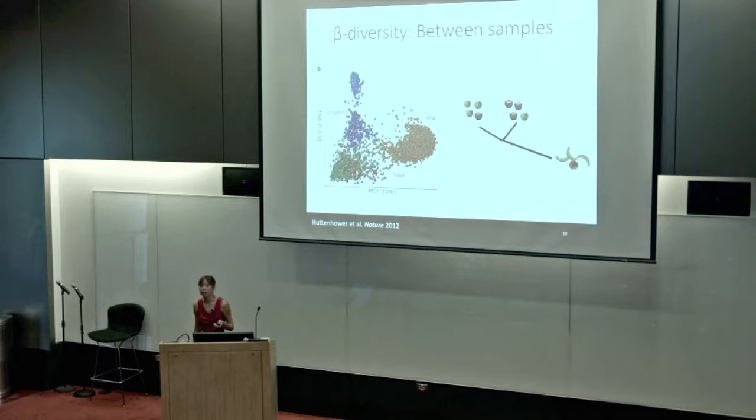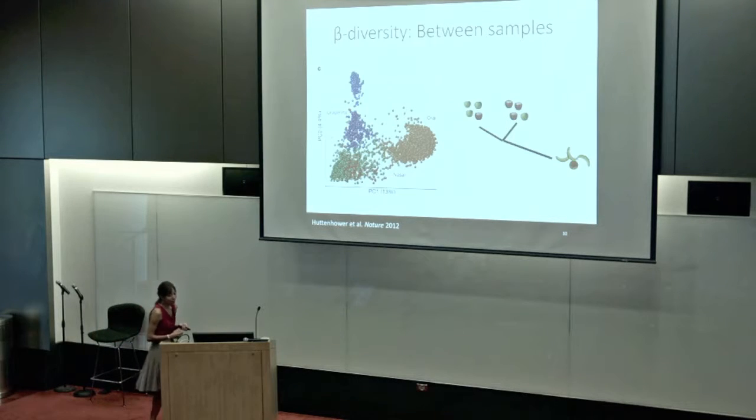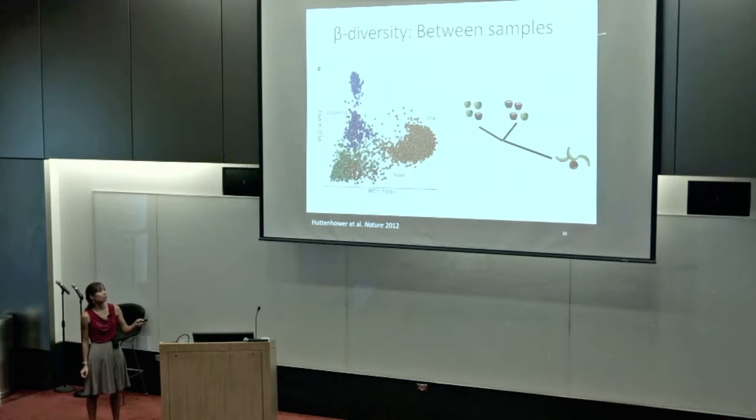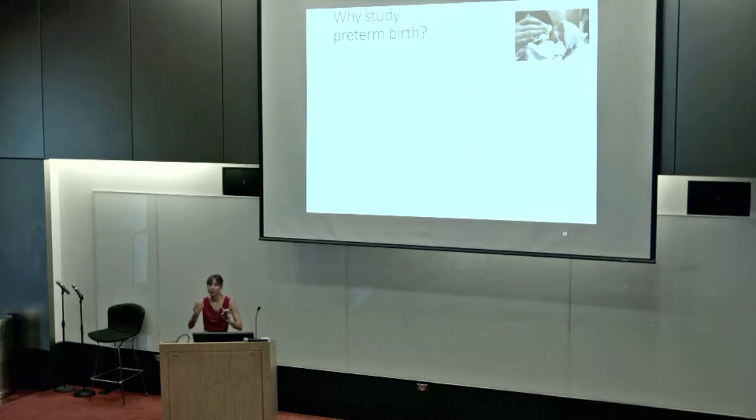We can also cluster by different variables. Beyond abundance metrics, we may care about phylogenetic distance — maybe it's more informative to think about abundance differences in phylogenetically divergent taxa. So that was just a brief intro into how we think about microbial community structure, and now I'm going to tell you why I study preterm birth.